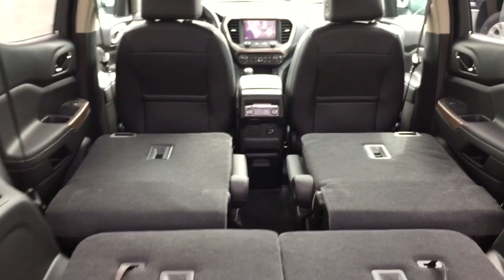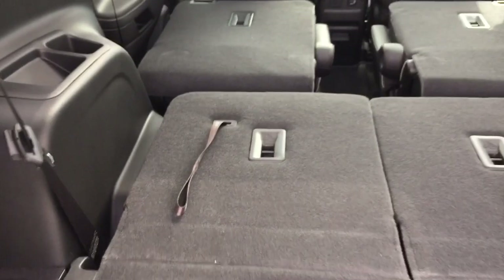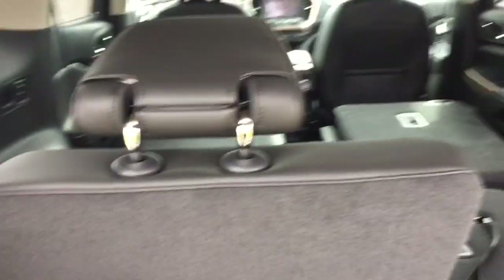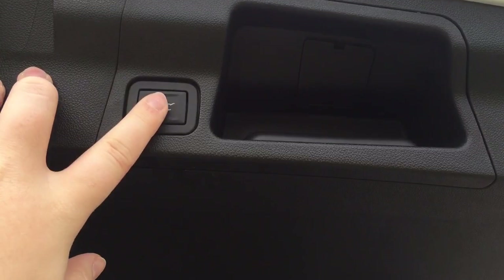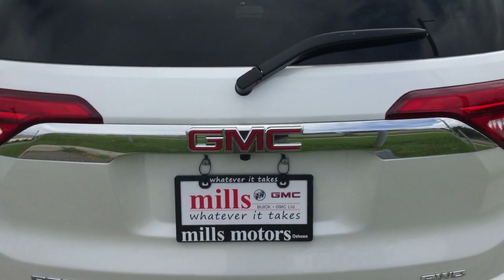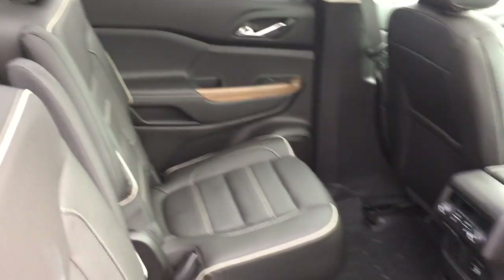With all those seats flat, you get so much more trunk space. To get the third row back up, pull that same handle until it clicks into place, then do the same with the second one. To close the trunk, there's a handle up here, or use the button just to the left — press it once and the trunk starts closing for you, no effort required.